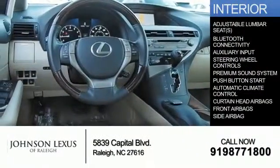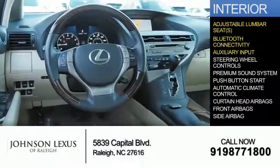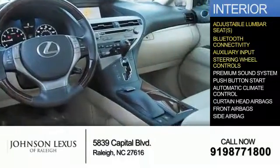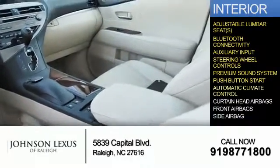Inside you'll find adjustable lumbar seats, Bluetooth connectivity, an auxiliary input, steering wheel controls, a premium sound system, push-button start, and automatic climate control.